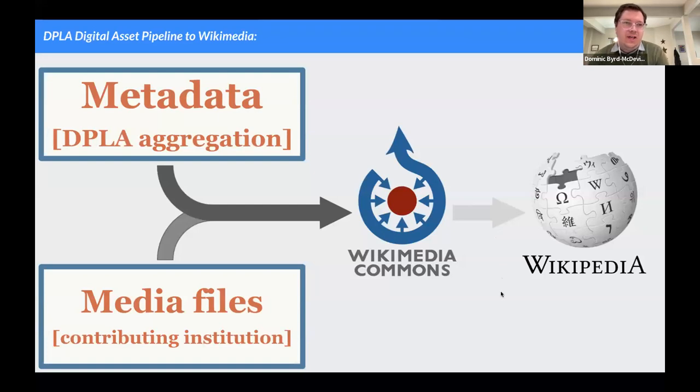DPLA built what we're calling our digital asset pipeline to Wikipedia. In broad terms, DPLA as an aggregator receives data from our partners — the individual institutions or hubs — who host the media files we pass to Wikimedia Commons. We take those things and upload primarily image content to Wikimedia Commons, which is essentially the file repository for Wikipedia and its sister Wikimedia projects. The end goal is that many of those images, as appropriate, will be embedded into Wikipedia articles where they'll get really broad usage.